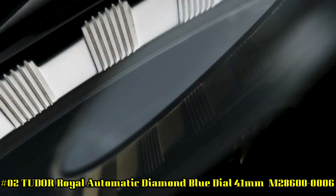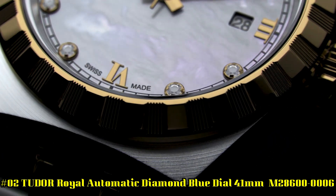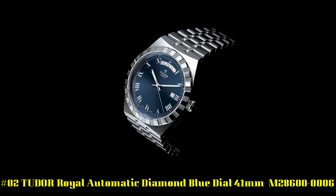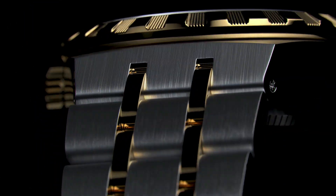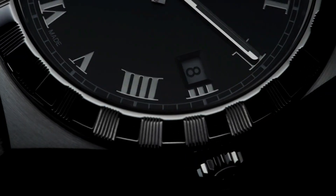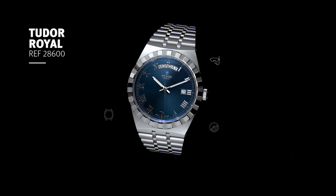Number 2. Tudor Royal Automatic Diamond Blue Dial 41mm, M286000006. Silver tone 316L steel case and bracelet. Fixed silver tone 316L steel bezel. Blue dial with luminous silver tone hands and diamond hour markers, minute markers around the outer rim. Dial type analog. Luminescent hands. Date display at the 3 o'clock position. Day of the week display centered on 12 o'clock position. Scratch resistant sapphire crystal. Screw down crown. Solid case back. Round case shape. Case size 41mm. Fold over clasp. Water resistant at 100 meters / 330 feet.